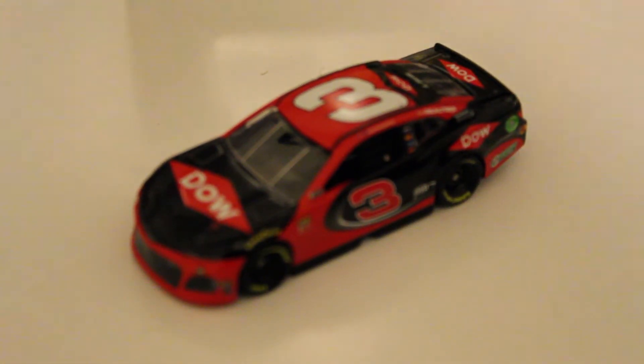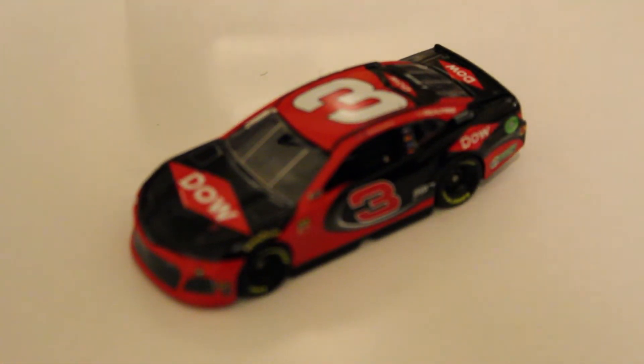We got Alex Bowman's Valvoline Chevrolet coming up. I was actually anticipating to wait for the nationwide car, but I decided to go get it and said why not. So we're now going to review that die cast.